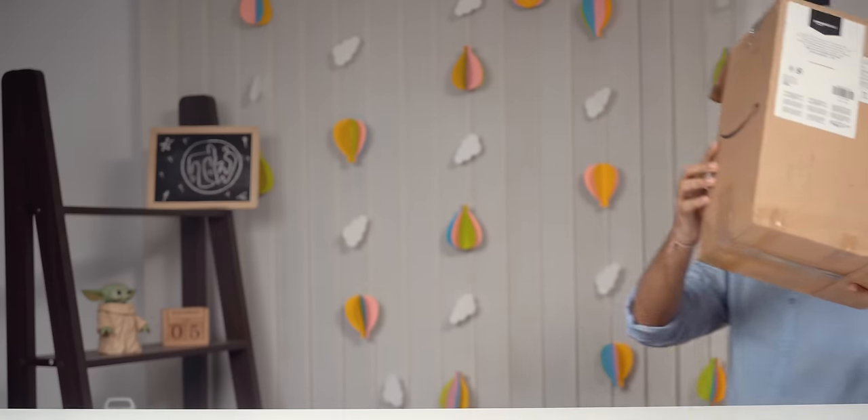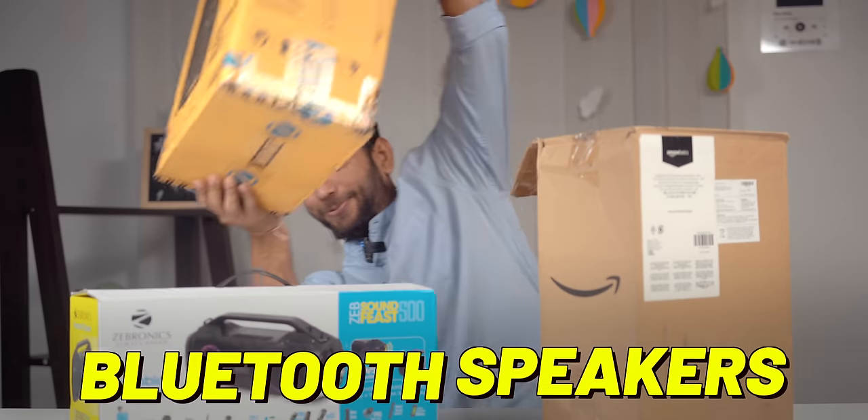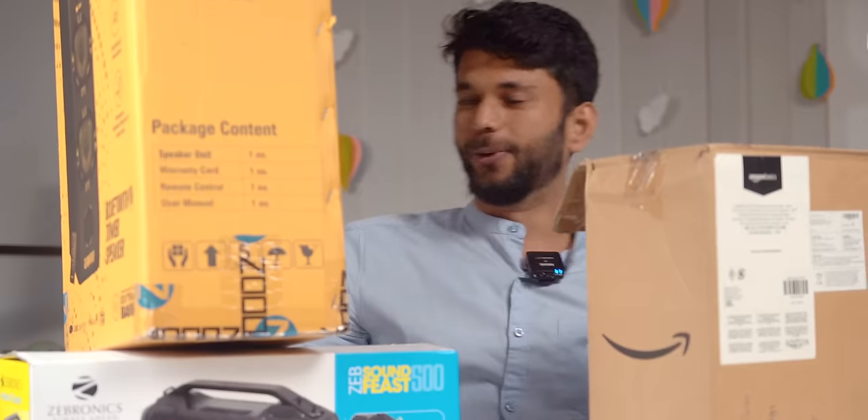We bought some of the most popular Bluetooth speakers in this price range and we'll also talk about smart speakers like Alexa. As always, links to all those speakers are in the description — those are affiliate links, fair disclaimer.